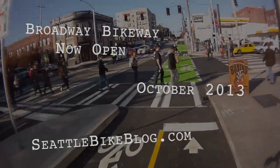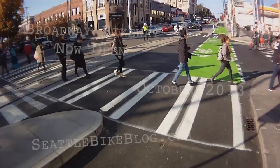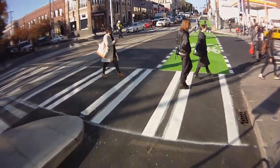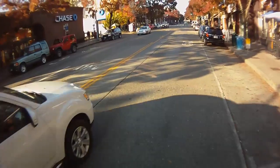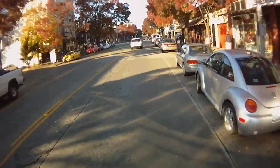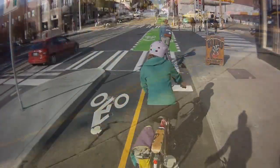Broadway is one of the most active streets in all of Seattle, but until recently it was not very friendly for people on bikes. Before, biking on Broadway meant sharing the lane with cars, some passing on the left, some opening car doors on the right. But now the city and Sound Transit have installed protected bike lanes.